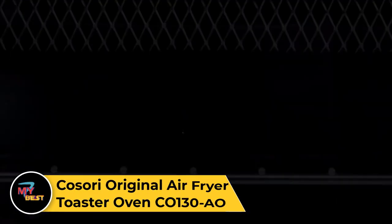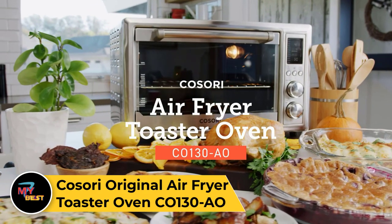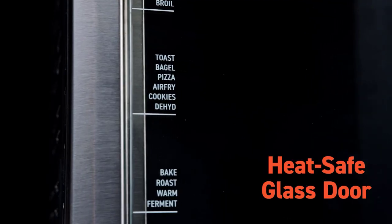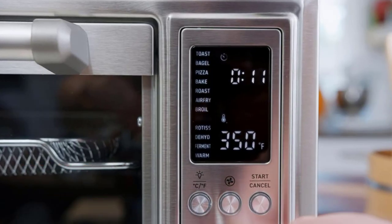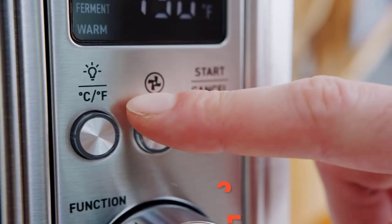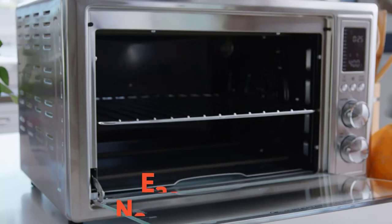Kosori Original Air Fryer Toaster Oven CO-130AO. Though still expensive compared with regular toaster ovens, the Kosori Original Air Fryer Toaster Oven CO-130AO was the best performing air fryer toaster oven we tested under $225. In our tests, it didn't cook as evenly as the Breville and Cuisinart models, but we found its results perfectly acceptable considering its lower price.